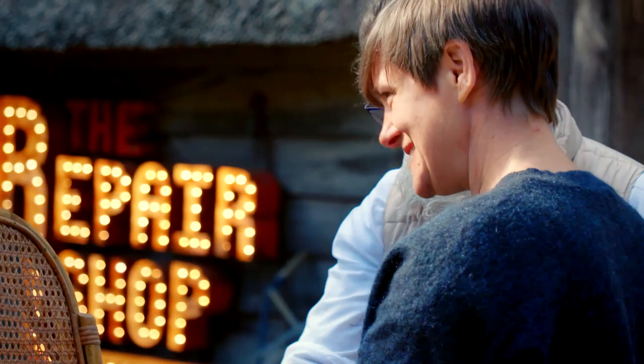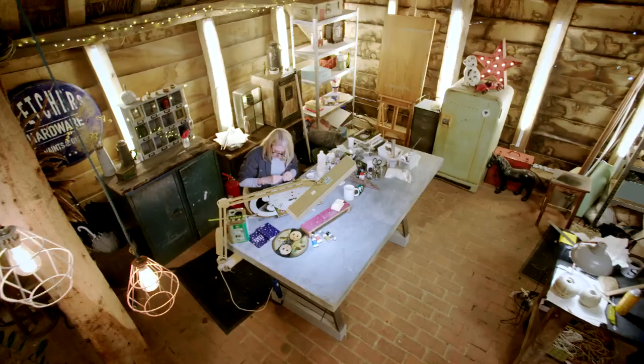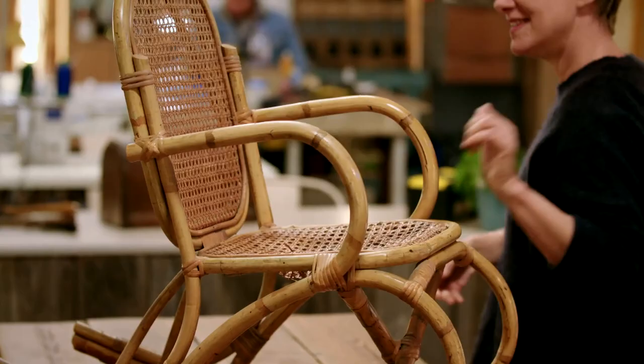Oh, look! There you go! Look! Amazing! Beautiful! Ushma's hoping that caning expert Rachel South can use her traditional skills to breathe new life into the vintage rocker.